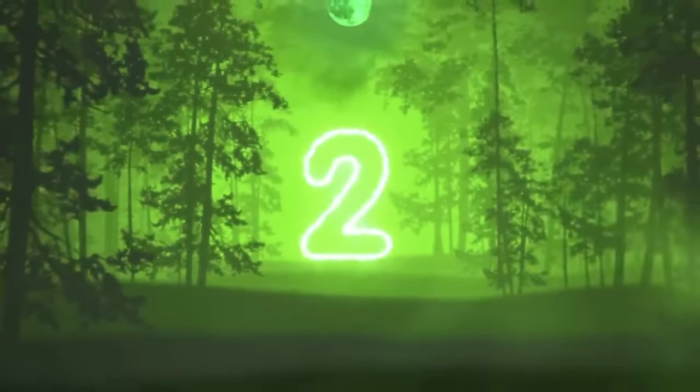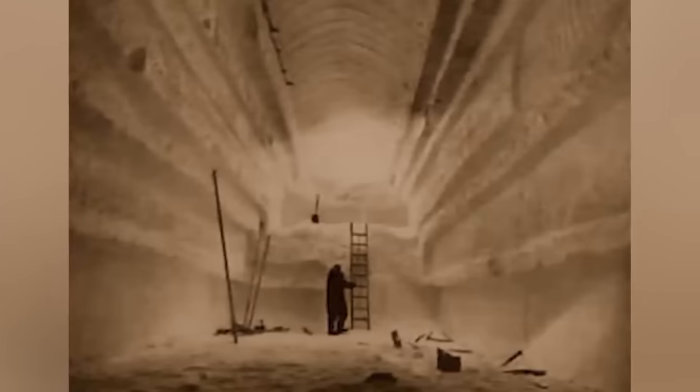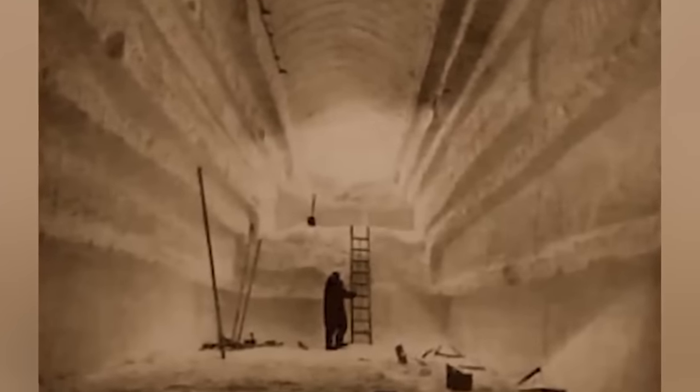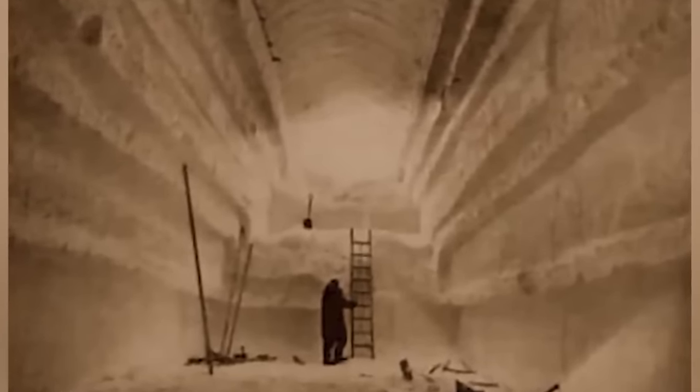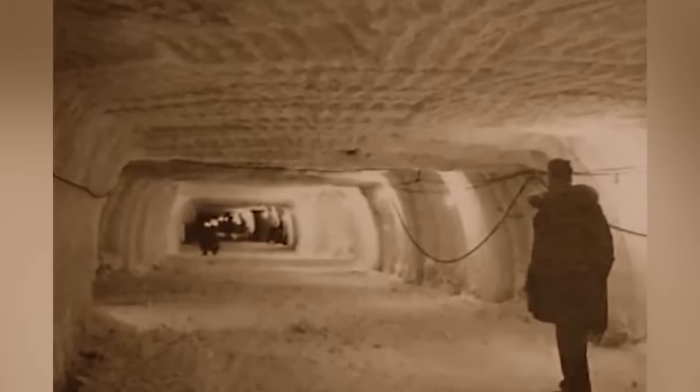Number 2, Project Ice Worm. Back in the 1960s, under the Greenland ice sheet, the U.S. Army started to build mobile nuclear missile launch sites — codename Project Ice Worm. The idea was that they would be close enough to hit targets within the Soviet Union. There was also another project called Camp Sentry — a network of underground tunnels and places for workers to stay, like a kitchen, a hall, supply rooms, communication centers, and a nuclear power plant. This was kept from the Danish government for seven years. Back in 1966, the project was canceled because of shifting ice.